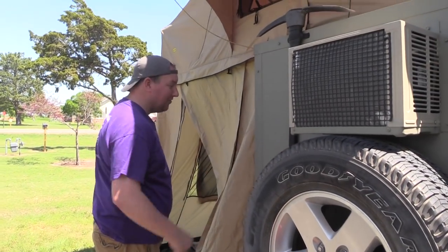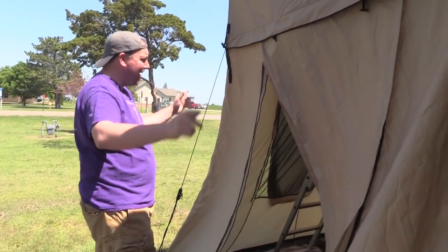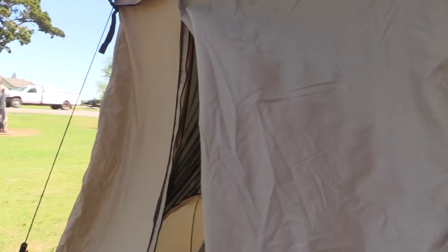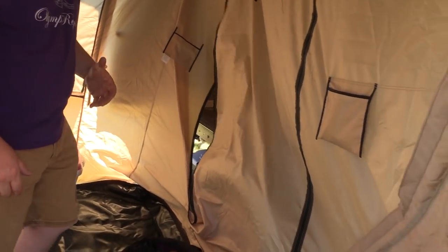Of course we've got some recovery gear that we shouldn't need because this is gonna stay right here as the base. If you come on inside, we added this room since last time you saw it — this is a Smittybilt XL annex.